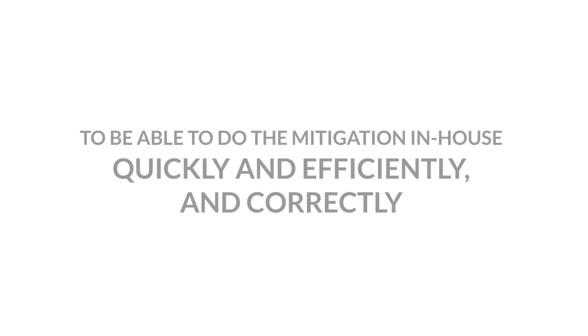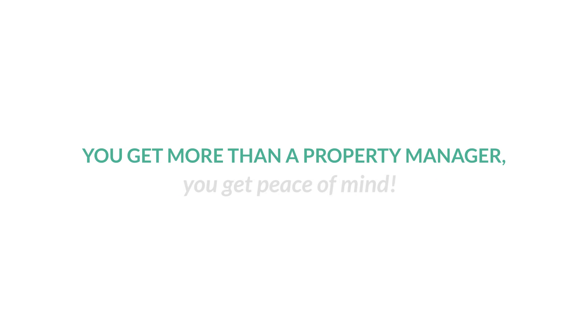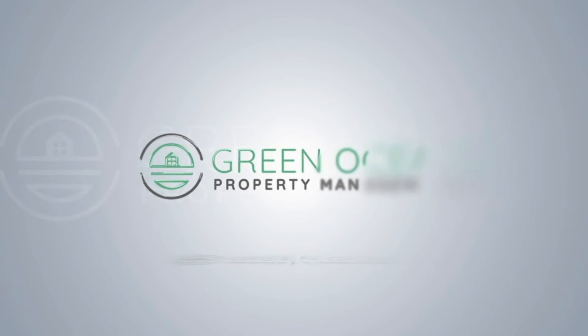If you or anyone else you know has ever had to deal with a water flood and you're looking for a proactive property manager to help guide you through that process — to do the mitigation in-house quickly, efficiently, and correctly — please think of Green Ocean Property Management. We get more than a property manager, you get peace of mind. Thank you.